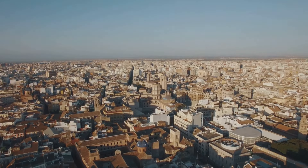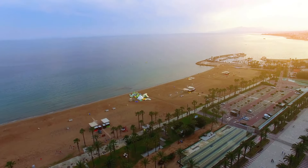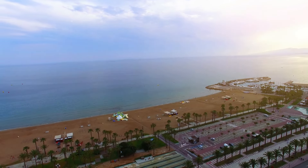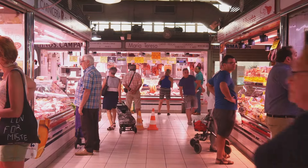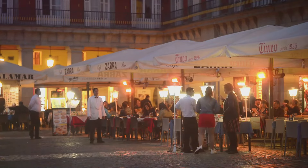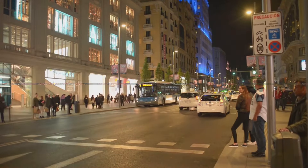Welcome to our deep dive into the cost of living in Spain, a country renowned for its rich culture, stunning landscapes, and vibrant lifestyle. Whether you're considering moving to the bustling streets of Barcelona or the serene beaches of Costa del Sol, understanding the costs associated with living in Spain is crucial. Today we'll explore everything from housing and utilities to food, transportation, and healthcare. Whether you're planning to relocate or just curious about life in Spain, this guide will provide you with all the essential information.